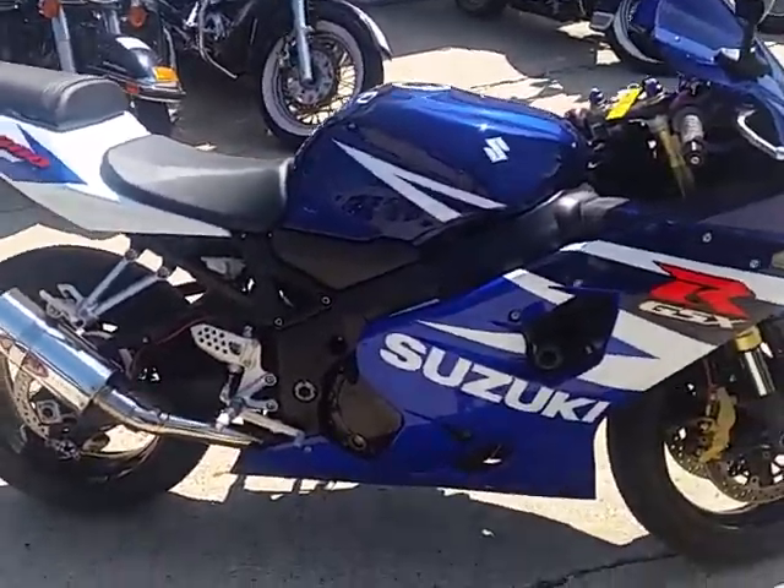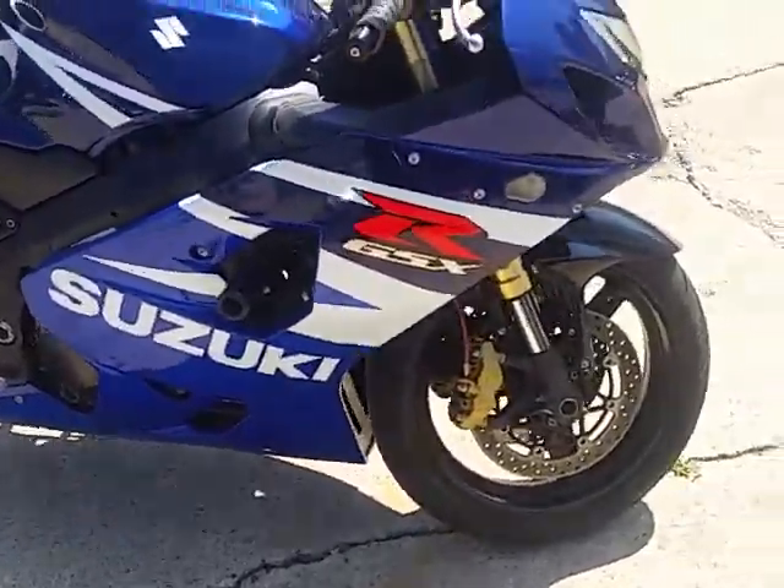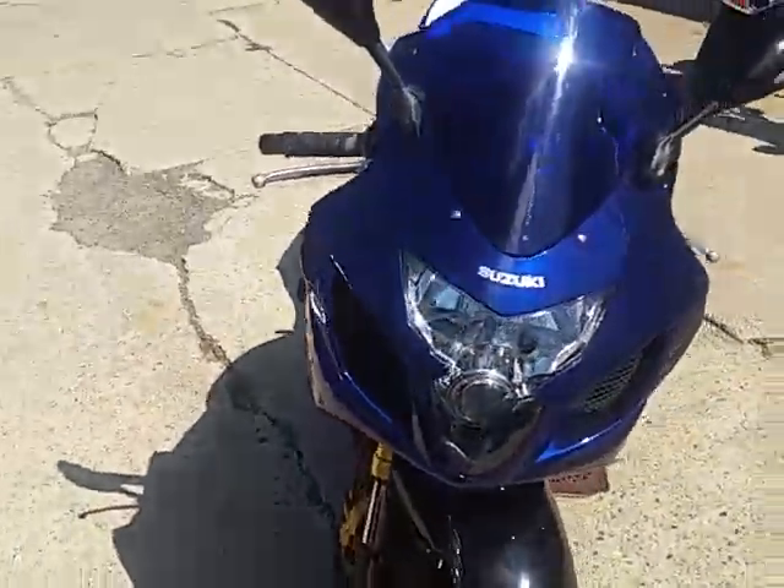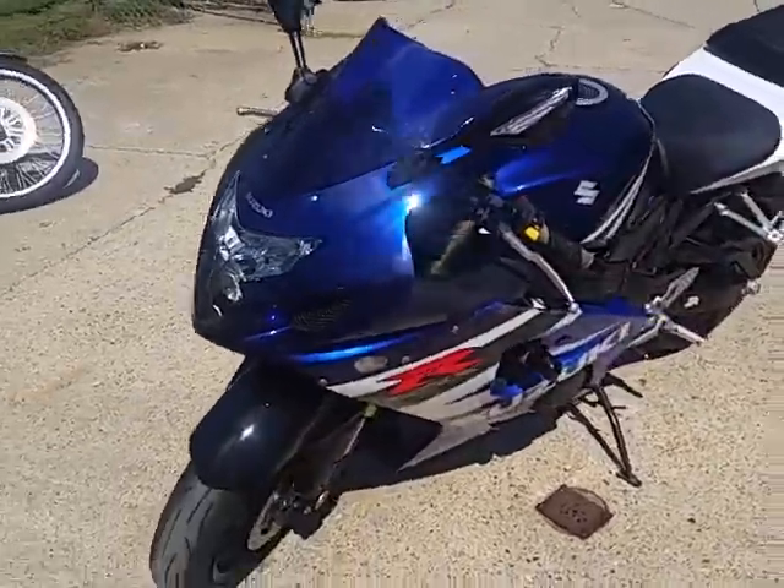Approvalpowersports.com. We're here doing some videos on some of our used sport bikes. This one's a 2004 Suzuki GSX-R 600 crotch rocket for sale. This thing's not even broken in — it's got 8,600 miles on it.